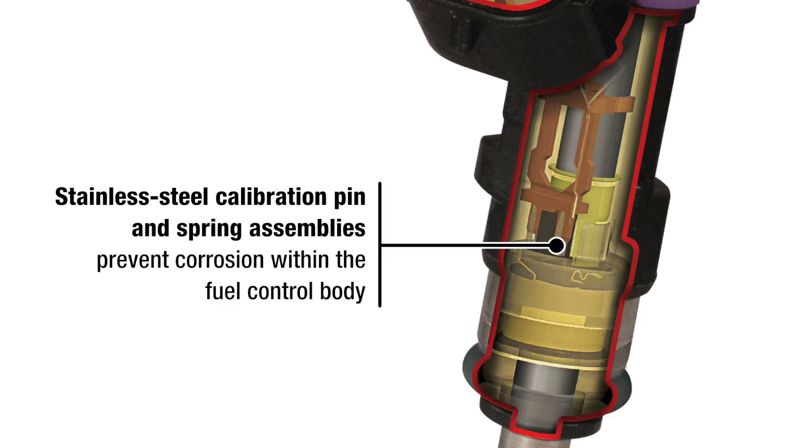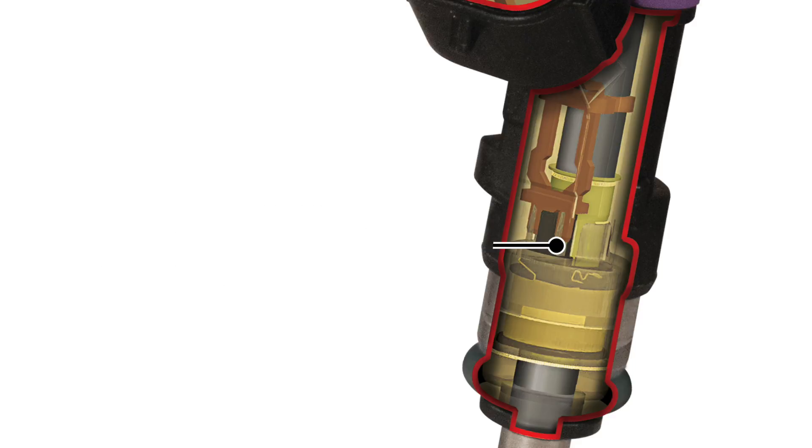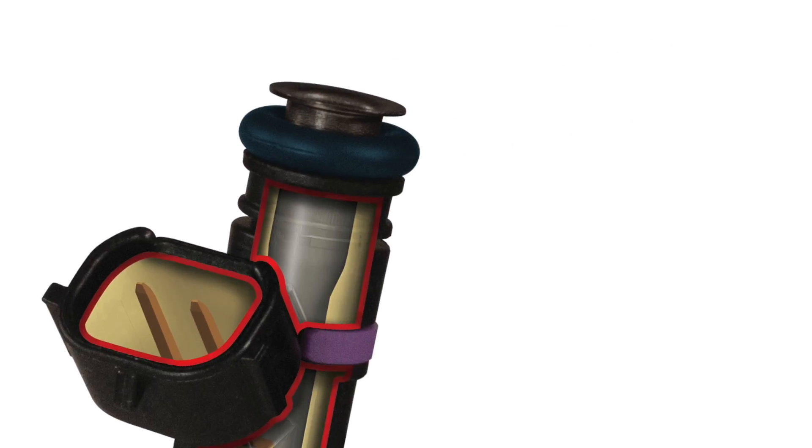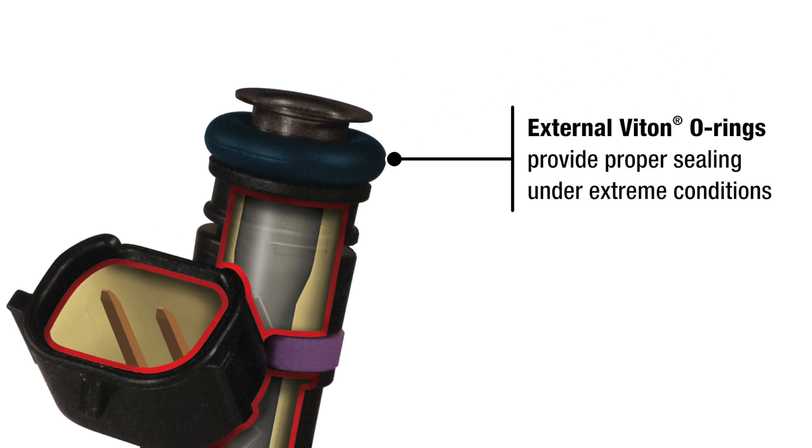Stainless steel calibration pin and spring assemblies prevent corrosion within the fuel control body. Tin plated brass terminals add to the corrosion resistance.